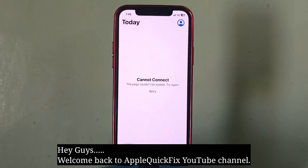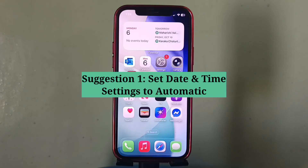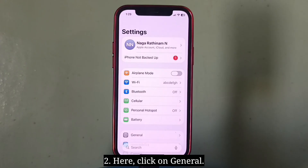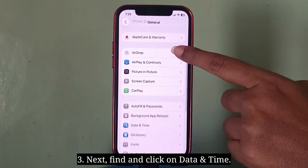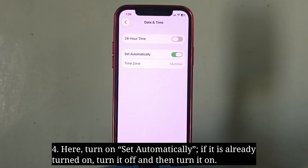Hey guys, welcome back to Apple Quick Fix. Here we are going to see some simple suggestions to fix the issue 'Cannot Connect to the App Store' on iPhone. First suggestion is set date and time to automatic. First open the Settings app, click on General, next find and click on Date and Time. Turn on Set Automatically. If it is already turned on, turn it off and then turn it on again.